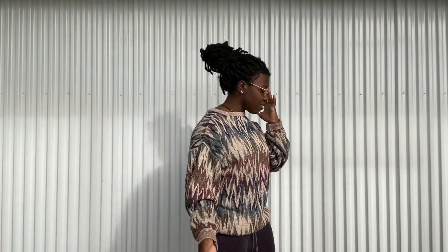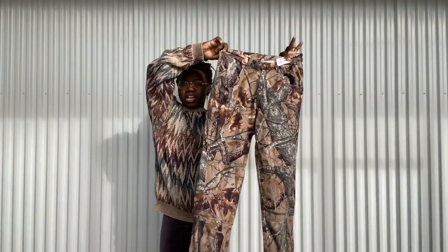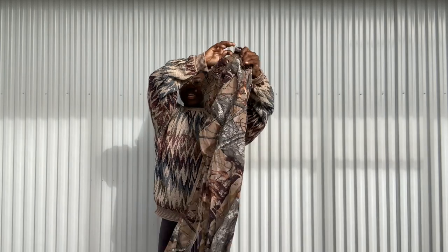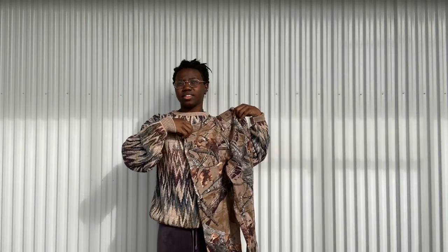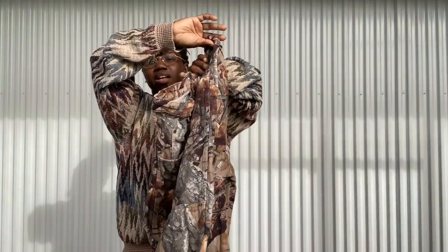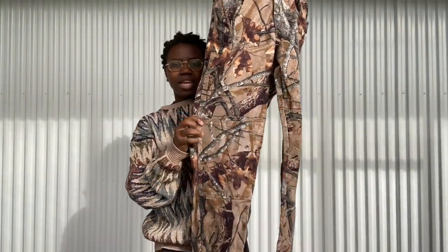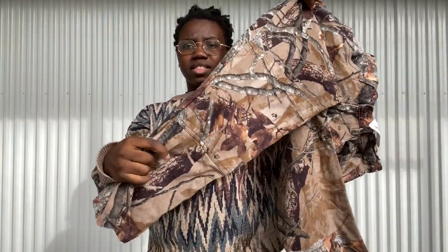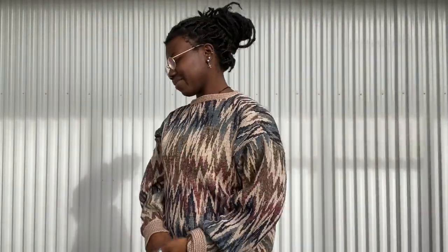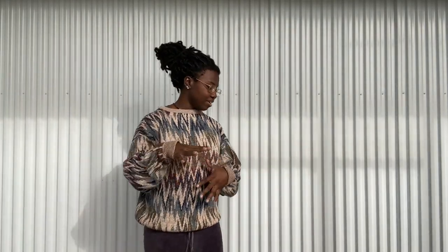Staying on the men's track, I did get these Realtree pants. Some of you might be like 'girl, what are you thinking,' but honestly this pattern has been doing really well on Depop — it's the whole craze right now for streetwear. They are Wranglers and they kind of have a double knee design on the front, though you can't really see it because it's camo.